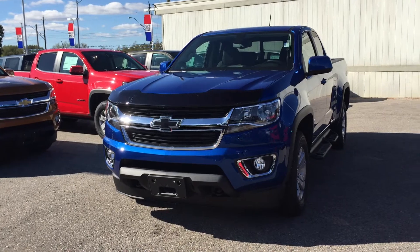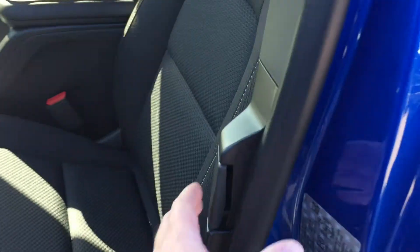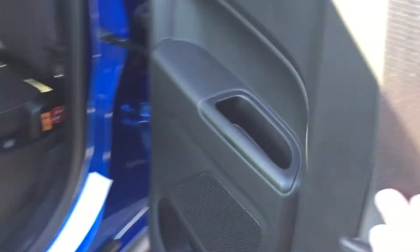Taking a look inside the vehicle, you can see that the upholstery is all cloth. You have handles there to adjust the driver's seat and a power button to move the seat back and forth. In the extended cab back seat, there's a handle, some storage in the door, and room for passengers in the back.